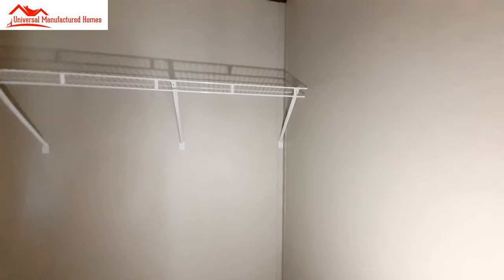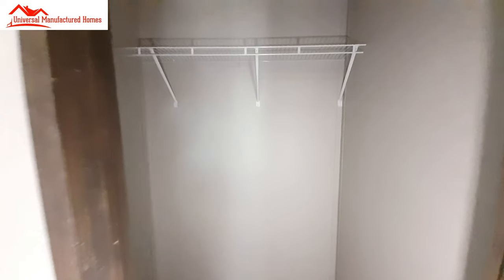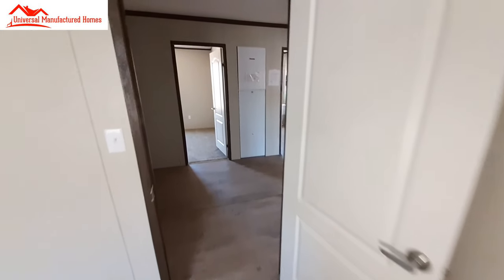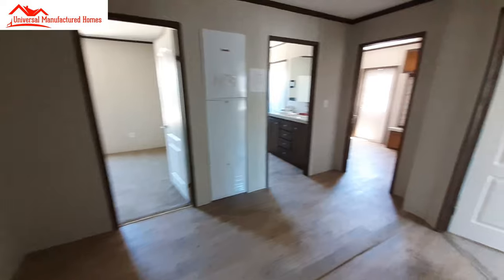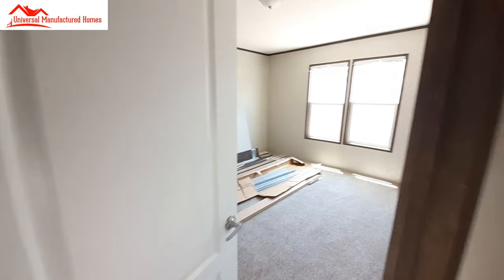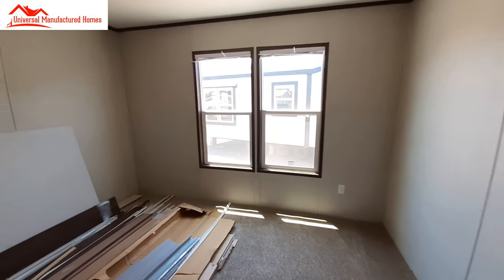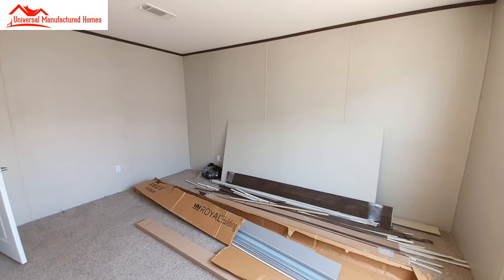We've got walk-in closets — good sized, nice and deep, with plenty of room for storage down below. Instead of doing the zig-zag this time, we're just going to come over to this bedroom here at the end.